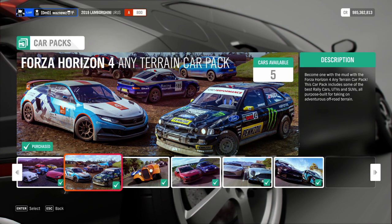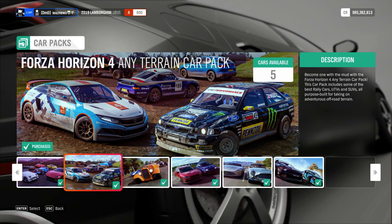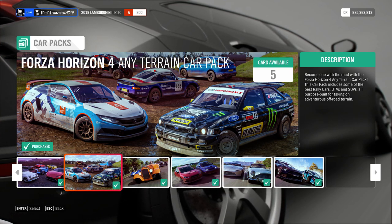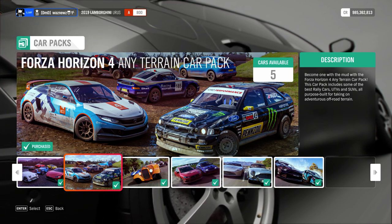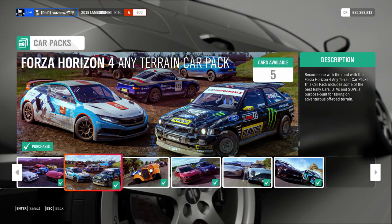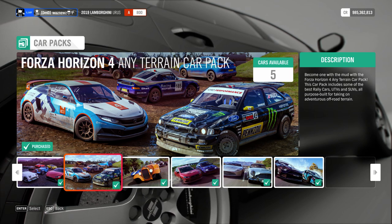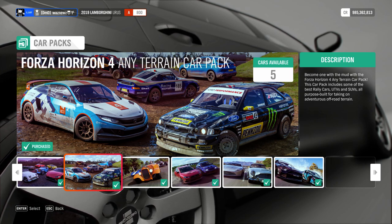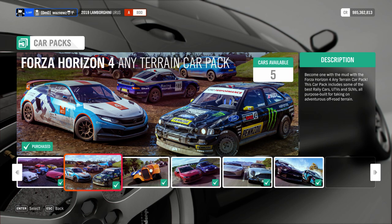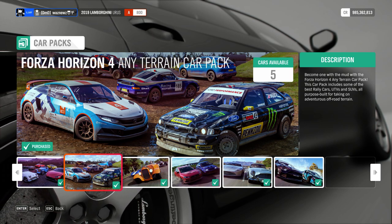Then there's this one — and I am not making this up — the sell point is 'Become One With The Mud': the Forza Horizon 4 Any Terrain Car Pack. This car pack is packed full of rally cars, UTVs, and SUVs built for off-road terrain. It contains the Can-Am Maverick (useless), Alfa Romeo Stelvio Quadrifoglio (okay car), Hoonigan Gymkhana 10 Ford Escort Cosworth Group A (crap car), Porsche 959 Pro Drive Rally Raid (crap car), and Honda Civic Coupe GRC (crap car).